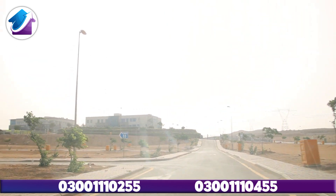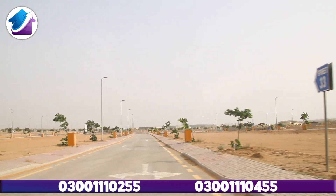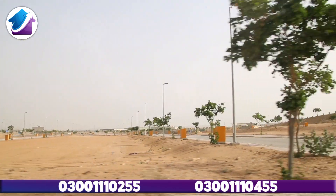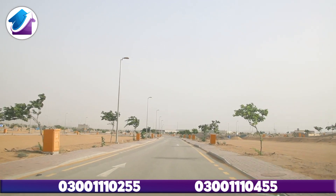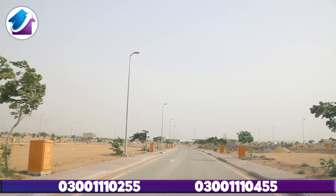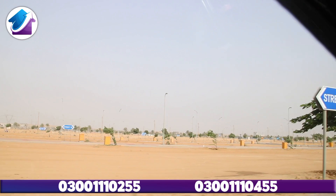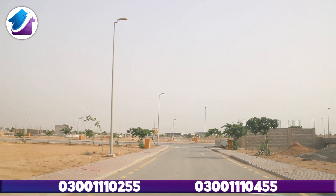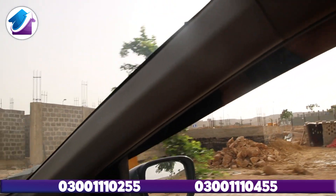Inside Precinct 26A, as I have shown you, we will go a little further. The other streets are on that side. Precinct 26A, if we talk about the distance from the main gate, it is only about 20 minutes. There is a direct access route as I have shown you. Here you can see the construction of the villas.